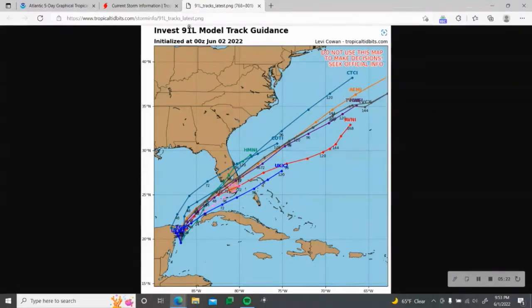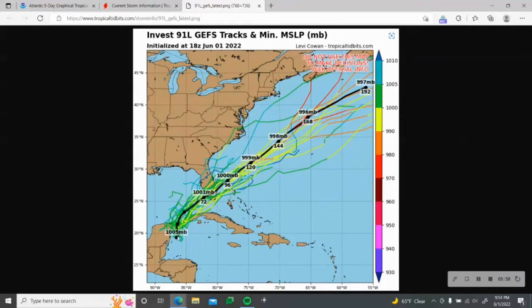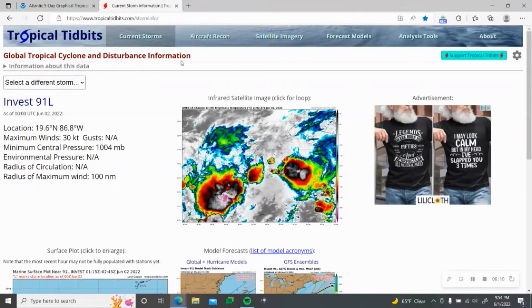Here are the latest model track guidance for Invest 91L. Most of the models generally have it coming from the south, tracking northward through the area. Not all the models are in agreement — these are not official forecasts, so do not use this map to make decisions; seek official information. The GEFS track shows it averaging out going through this region. From previous model runs, I've been seeing some interesting things, like the system potentially impacting Florida as a tropical storm right before landfall.